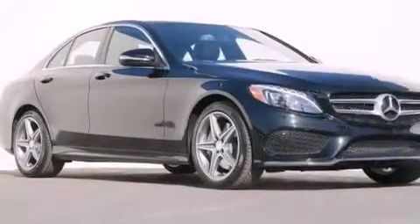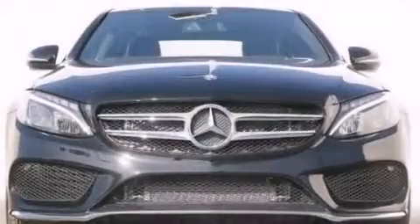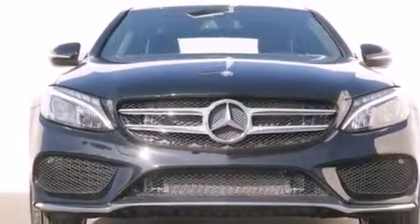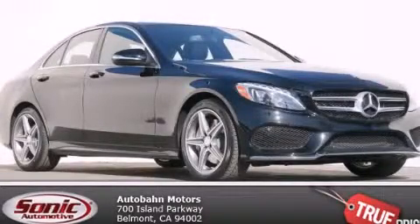The rain-sensing windshield wipers can turn on automatically if their sensor identifies water on the windshield. With an EPA estimated rating of 31 miles per gallon on the highway, this vehicle is clearly a fuel-efficient choice. Please call today to reserve this vehicle for a test drive.